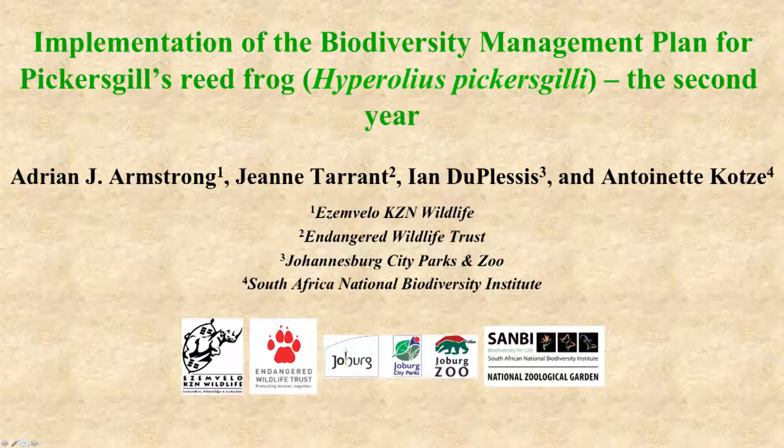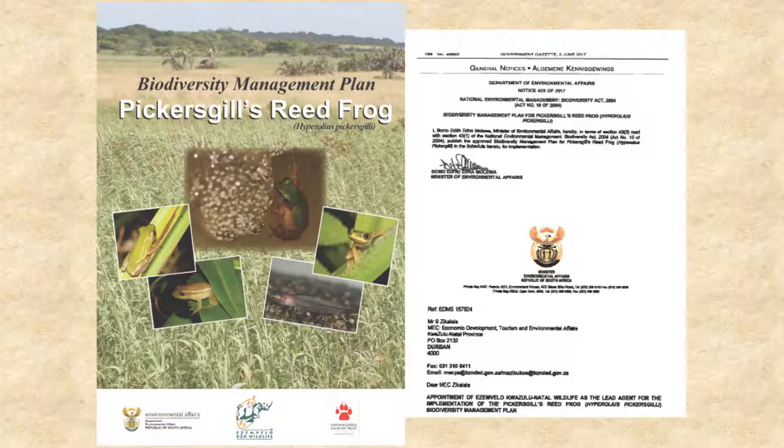Our talk is on the implementation of the Biodiversity Management Plan for Pickersgill's Reed Frog, the second year. The Biodiversity Management Plan was gazetted by the Minister of Environmental Affairs on the 2nd June 2017. Isabela Hazard in Wildlife was made the lead implementing agent, which means we have to report on progress, and that's why I'm giving this talk today.